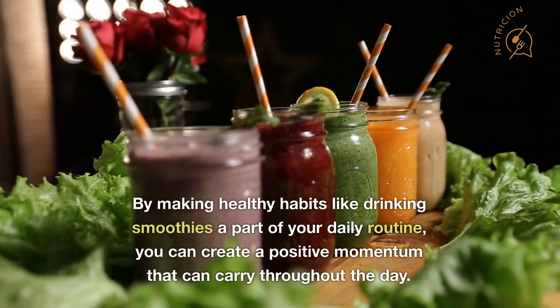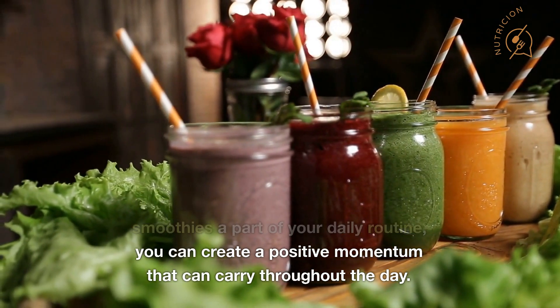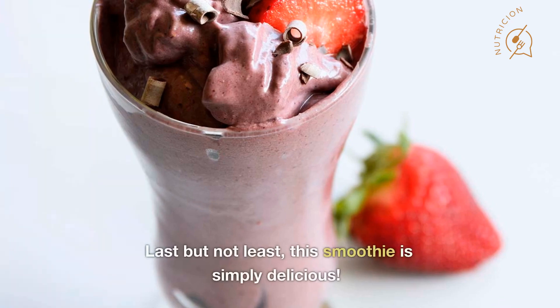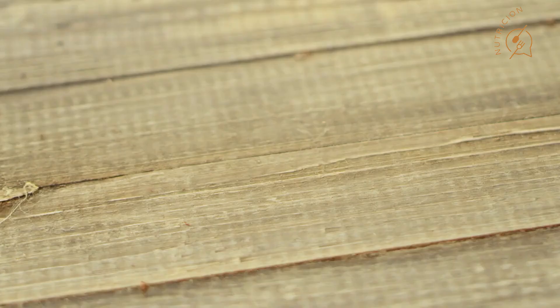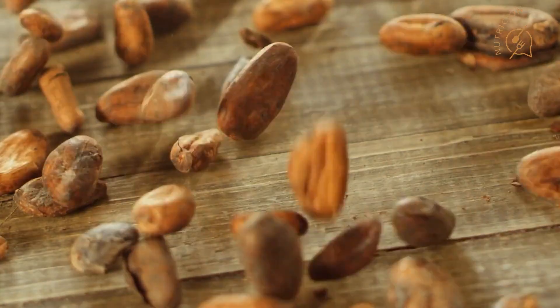By making healthy habits like drinking smoothies a part of your daily routine, you can create a positive momentum that can carry throughout the day. Number five: it's delicious. Last but not least, this smoothie is simply delicious. The combination of chocolate and raspberries is a match made in heaven, and the addition of chia seeds and almond milk makes it creamy and satisfying.